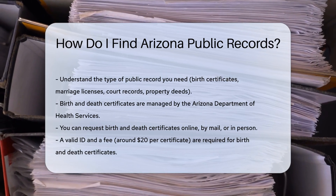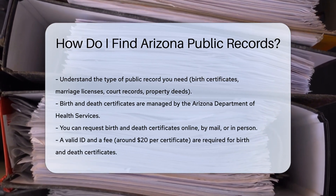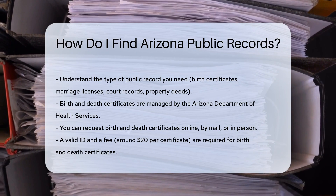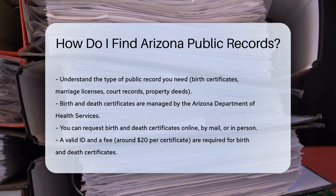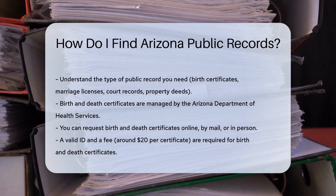Start by understanding what type of record you need. Public records can include birth certificates, marriage licenses, court records, and property deeds. Each type of record is maintained by different state or local agencies.